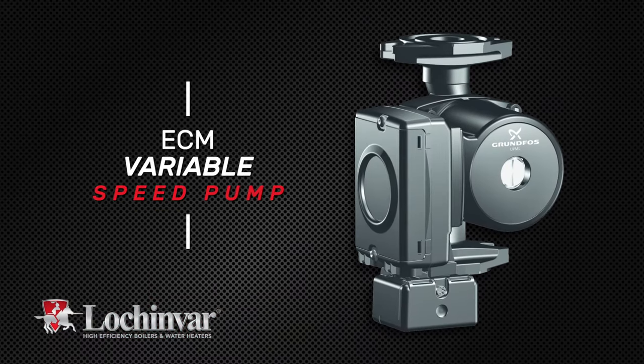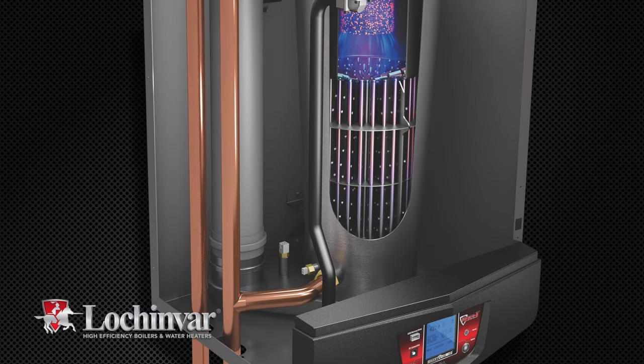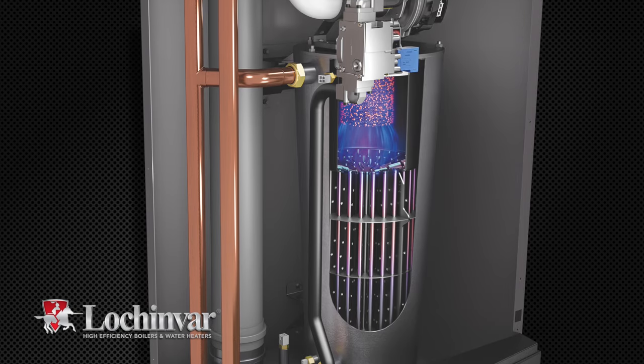The new ECM variable speed pump ensures that the pump and boiler work together to deliver the required BTUs as efficiently as possible.